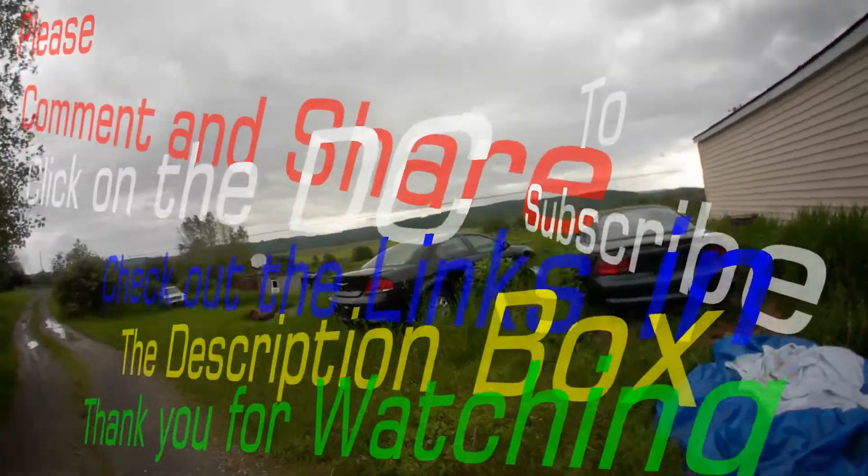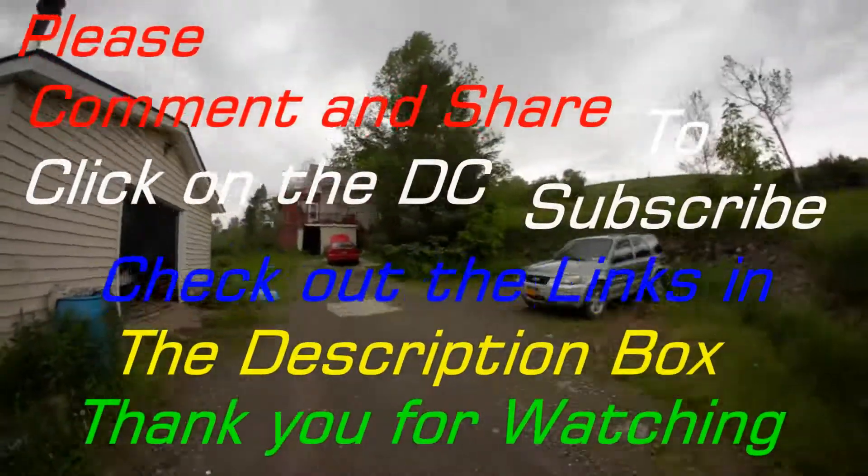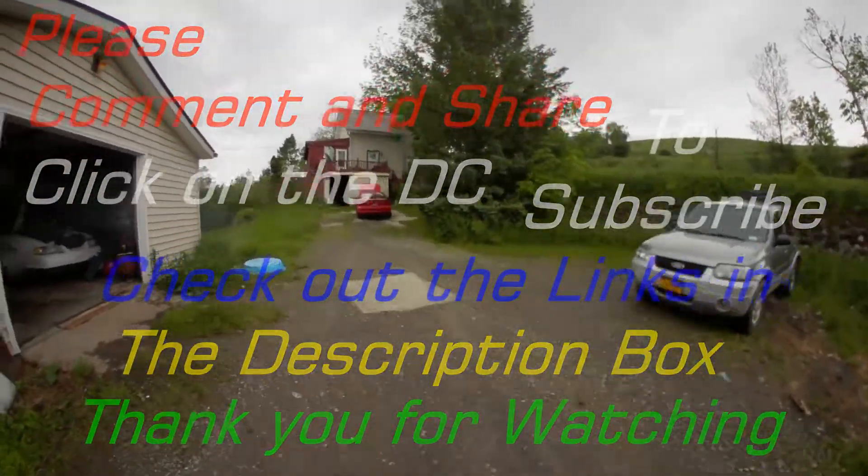Thanks for watching. Don't forget to comment and subscribe. Catch you on the next Project Stang.